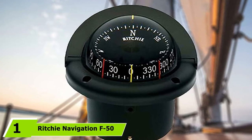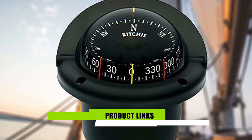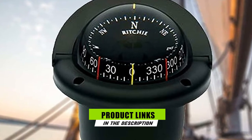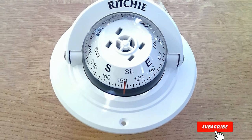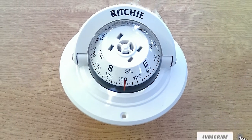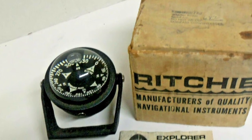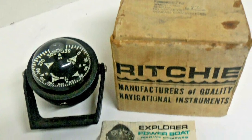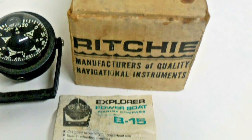At the first position of our list, we have the Richie Navigation F50 Explorer. This kayak compass is a high-grade product carefully crafted and optimized with features that ensure a satisfactory experience at all times. It uses a hardened steel pivot and triple cup sapphire jewel movement that is microscopically matched to provide smooth dial operation, enabling fast lock-on even under the most severe conditions. A 12-volt green light provides adequate illumination at night.